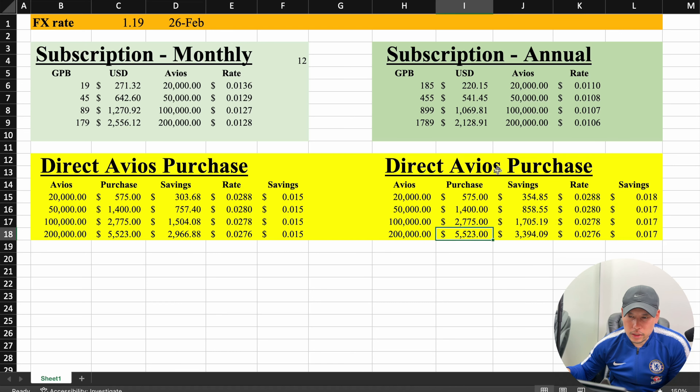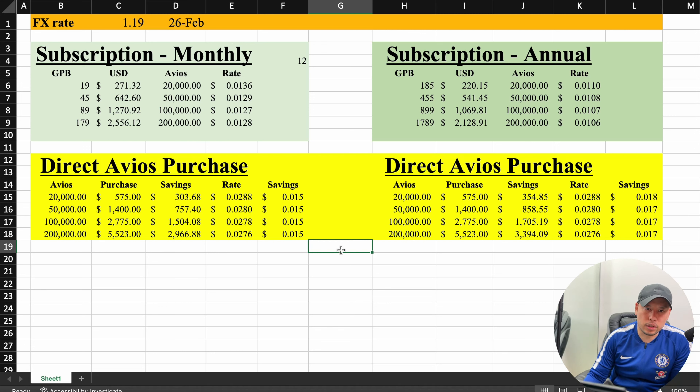As you can see, 200,000 Avios runs $5,523. If you buy the subscription, it's going to cost you $2,100 to $2,500 or $2,600, depending on whether you opt for the monthly or the annual. Based on just the subscription price versus direct Avios purchase, the subscription option definitely has value. So the real question is how much value does it actually have?